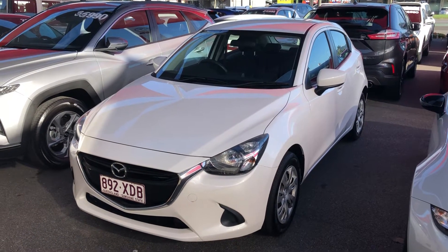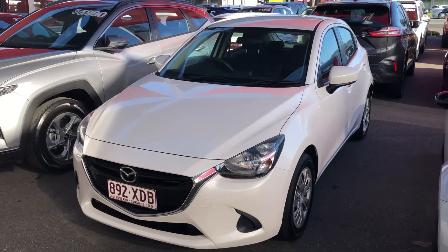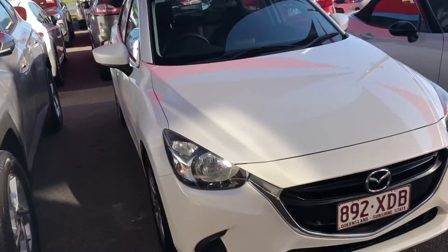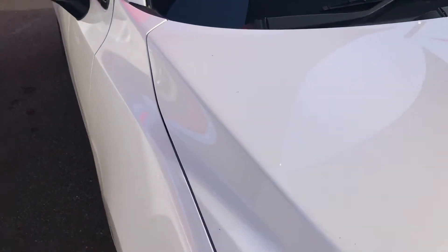Good morning Amanda, it's Christian here at Pacific Toyota, just doing your personal video tour on our 2017 Mazda 2. I'll jump straight into the vehicle — as you already know what our dealership looks like, I won't give you the grand tour, but we'll jump straight into the Mazda and show you its exact condition.